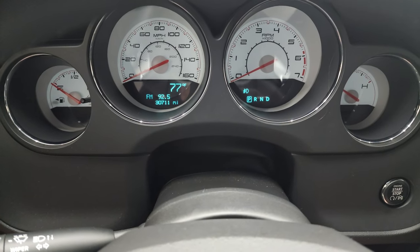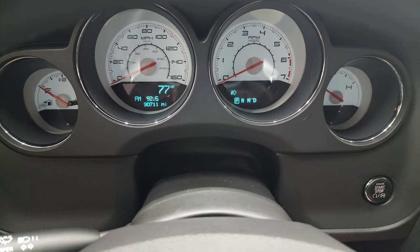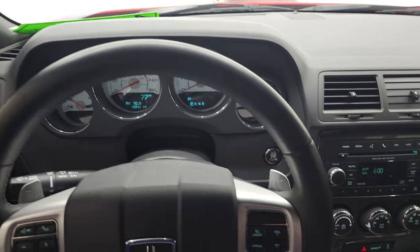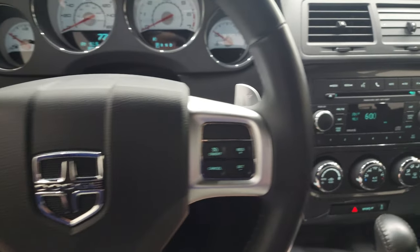So this car only has 30,711 miles. You get an outside temperature display, white-faced instrument cluster, and that is very nice and clean. Comes with the leather wrap steering wheel, Bluetooth and information center controls on the left, and cruise controls on the right. You do get the paddle shifters.